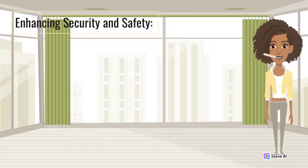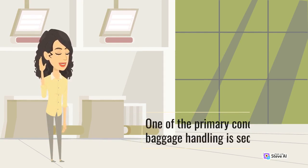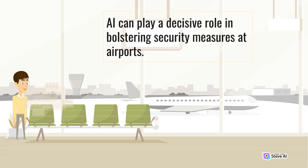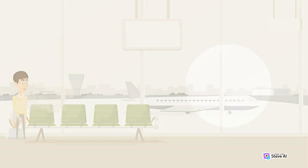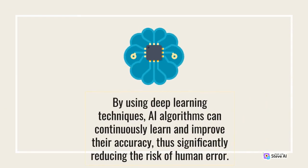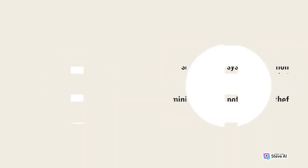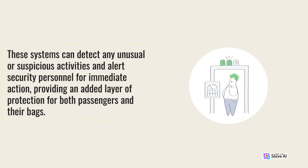Enhancing Security and Safety. One of the primary concerns in baggage handling is security. AI can play a decisive role in bolstering security measures at airports. Advanced AI algorithms can analyze baggage X-ray images, enabling automated detection of prohibited or dangerous items. By using deep learning techniques, AI algorithms can continuously learn and improve their accuracy, thus significantly reducing the risk of human error. Furthermore, AI-powered video surveillance systems can monitor baggage handling areas in real-time, ensuring enhanced security and minimizing the potential for theft or mishandling. These systems can detect any unusual or suspicious activities and alert security personnel for immediate action, providing an added layer of protection for both passengers and their bags.